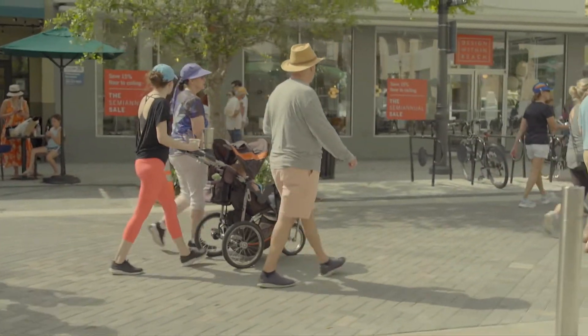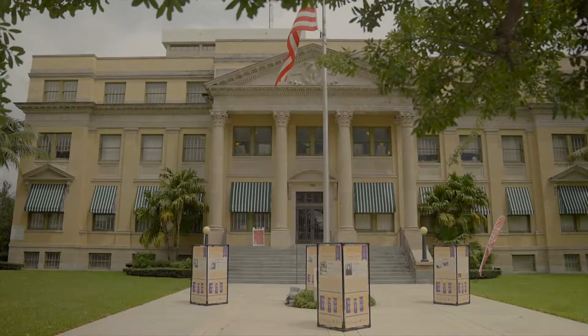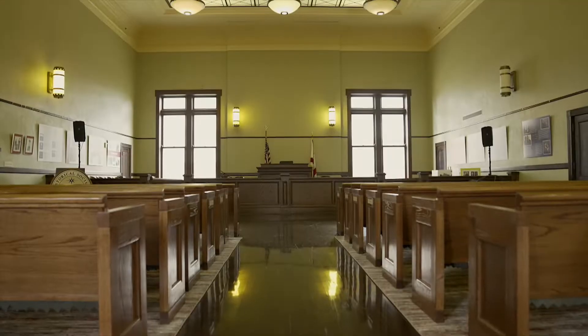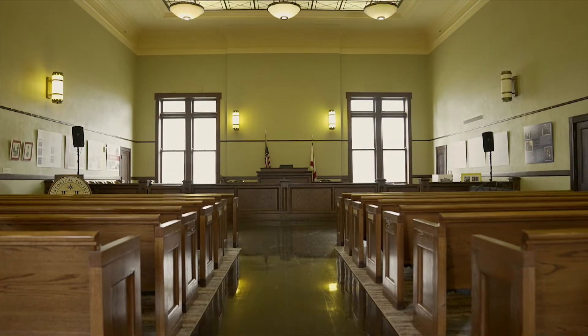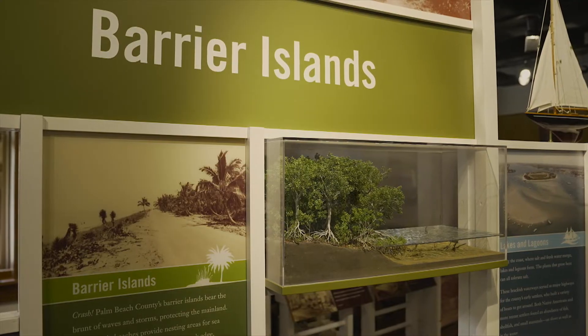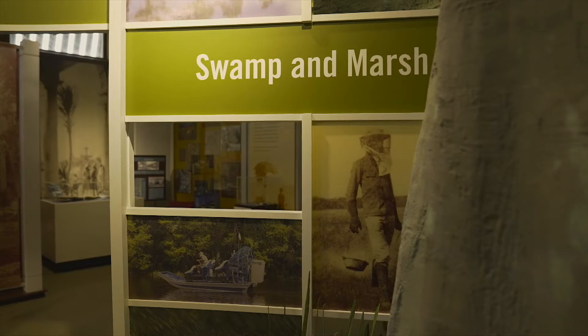The history walking tour makes stops at some of downtown's most notable buildings, and it ends at the Richard and Pat Johnson Palm Beach County History Museum in the county's original courthouse from 1916. The collection is big and it covers life in the Palm Beaches from the Atlantic to the Everglades, and from the prehistoric era to today.